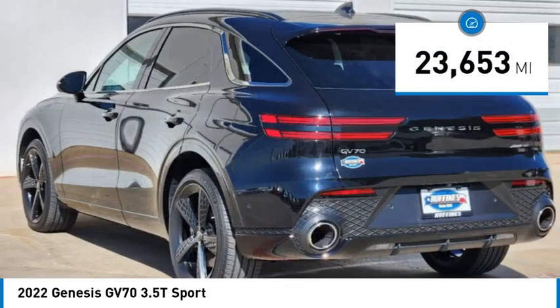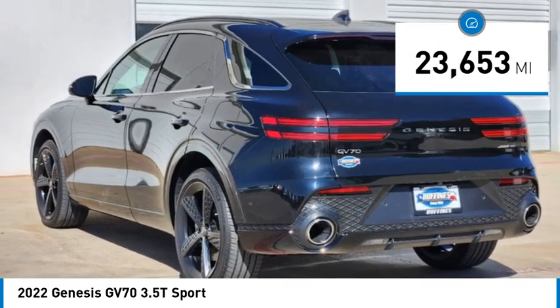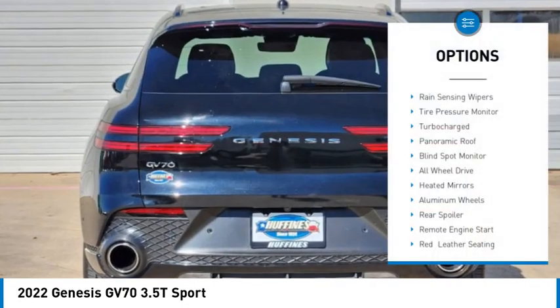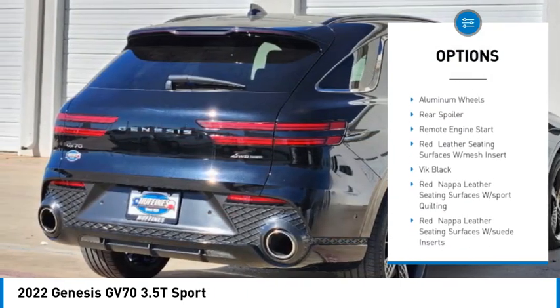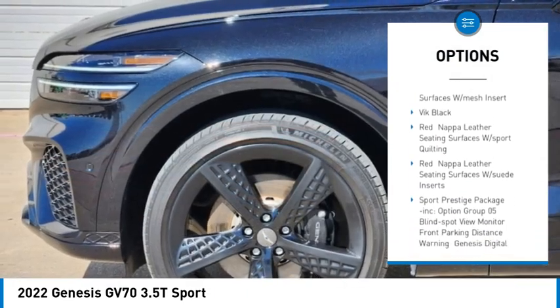This vehicle has less than 25,000 miles. Here are some of this vehicle's great options: rain-sensing wipers, tire pressure monitor, turbocharged, panoramic roof, blind spot monitor.